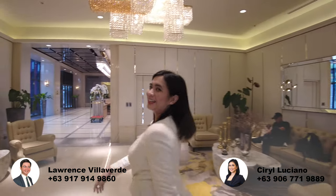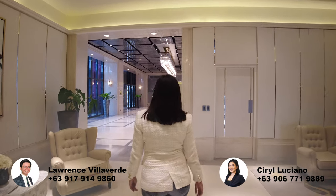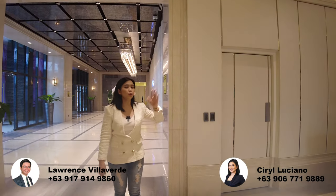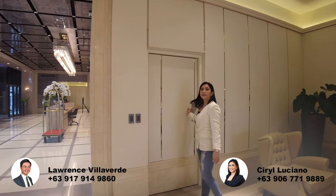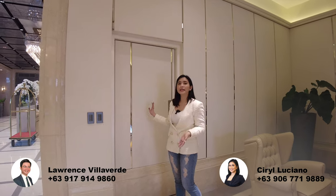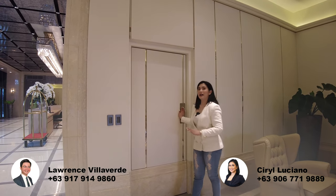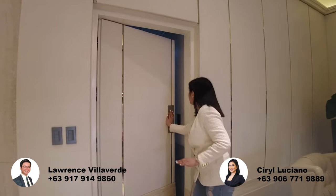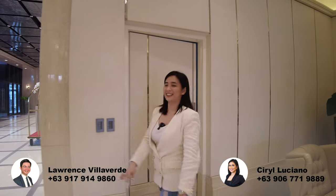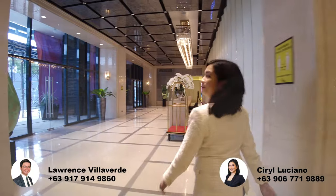We can take a look again dito sa lobby. Dito, admin din siya — yung property admin natin, two-level siya. Yung pagbabayad ng association dues, or if you have concerns or requests, dito pwede pumunta si unit owner.